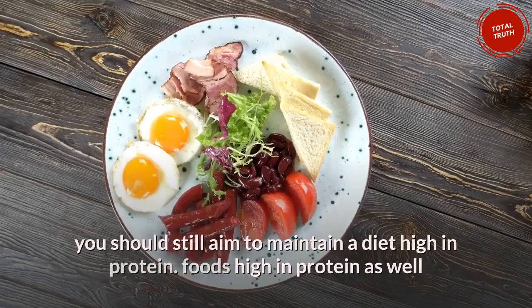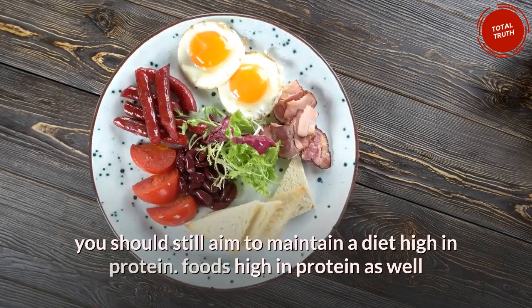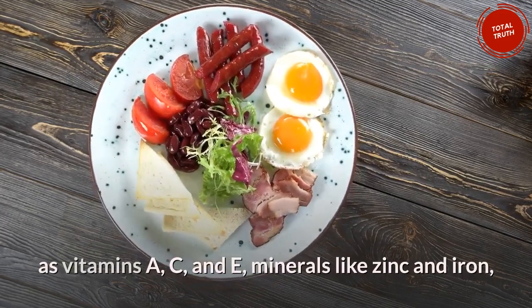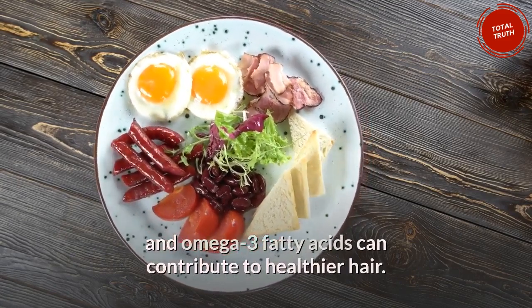If you're not a meat lover, you should still aim to maintain a diet high in protein. Foods high in protein as well as vitamins A, C, and E, minerals like zinc and iron, and omega-3 fatty acids can all contribute to healthier hair.